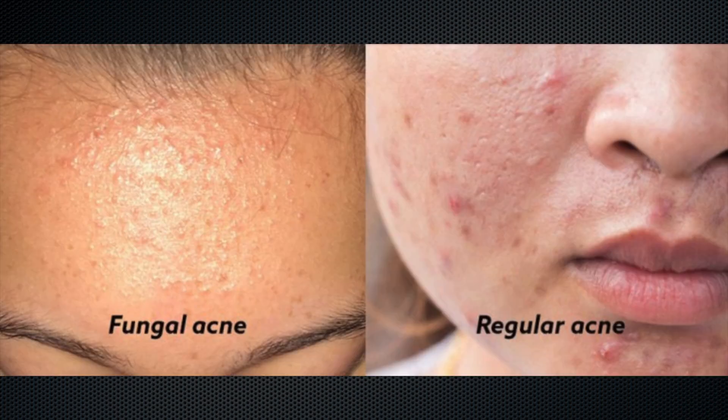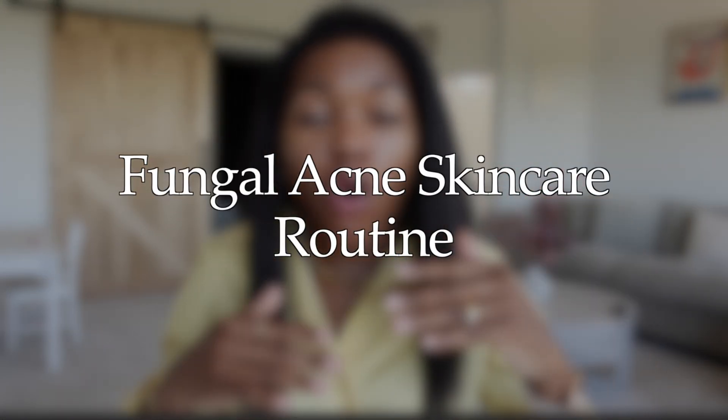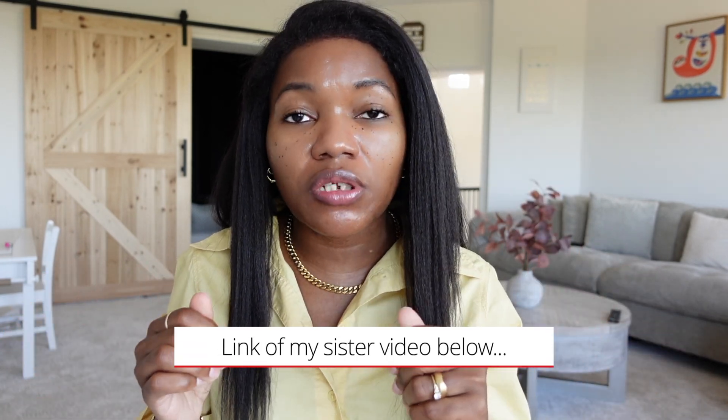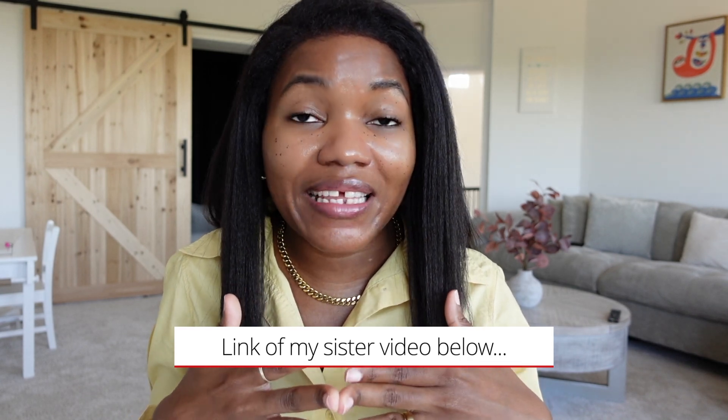Today I wanted to share how my sister got rid of her fungal acne. If you have small, tiny bumps all over your face, it may mean that you have fungal acne, or a mixture of fungal acne with a different type of acne. I'm going to share a simple routine you can follow morning and night. My sister followed this consistently for three months and started to see great results — until today she doesn't have fungal acne anymore.